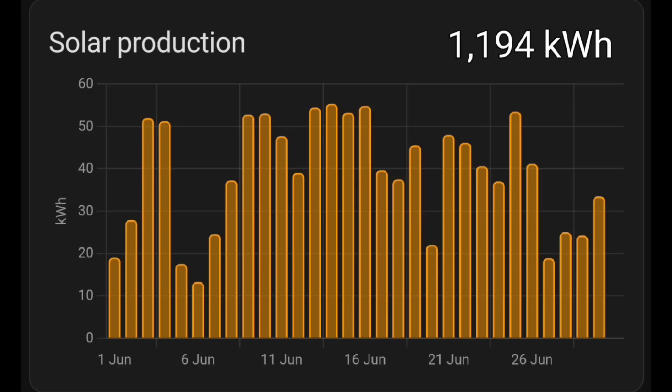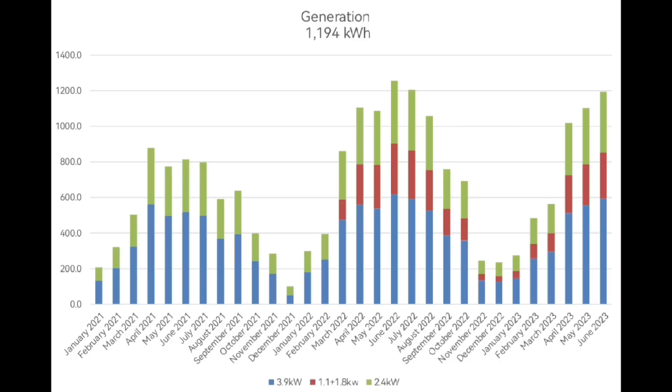Talking of solar generation, that's 1.2 megawatt hours of generation for the month of June — 1,194 kilowatt hours. On the day-by-day you can see there are eight or nine days over 50 kilowatt hours, and about four days under 20 kilowatt hours. Pretty good month overall — not a record for us, but still pretty good. Looking at the chart showing all the months of solar generation, it's quite up there — third or fourth best we've had so far.